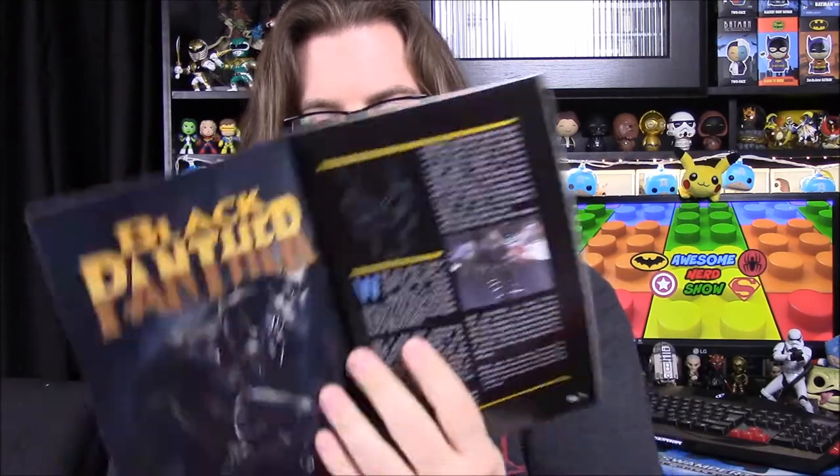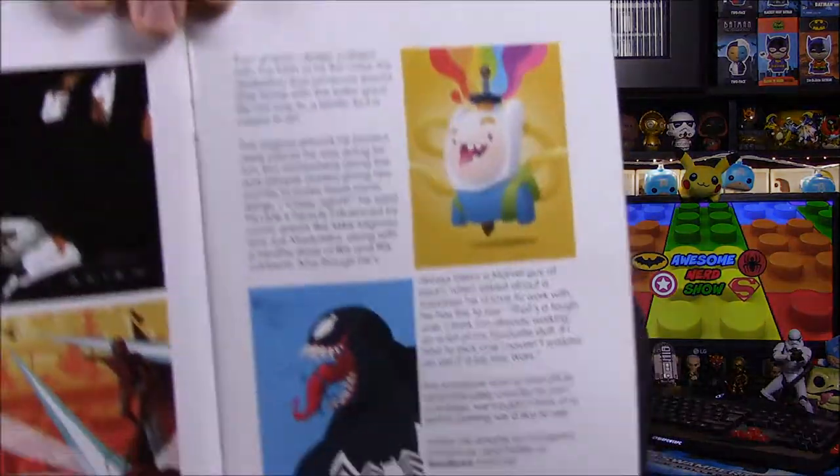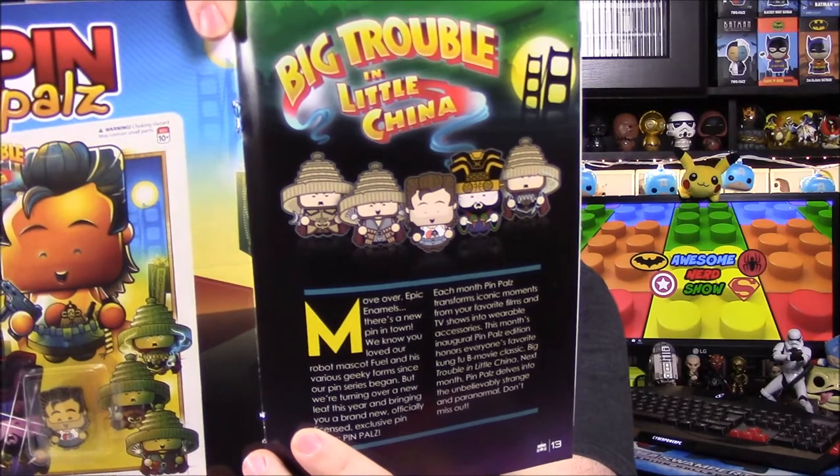So that is it for all the items. Let's look at the magazine. We got Black Panther on the front — we did do a movie review, so if you want to know our opinions go check that out on our channel. We've got all sorts of Black Panther stuff, and some pictures — we've seen Guardians of the Galaxy similar to that before. There's also a Venom one. It says mrflorey.com — you can probably go and buy a bunch of these pictures, they look really cool. So there's our Pin Pals Big Trouble in Little China feature, and the Rats game — I don't know why I keep calling it Rants.